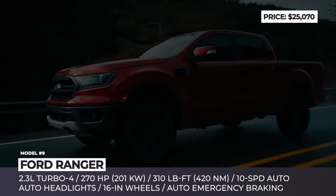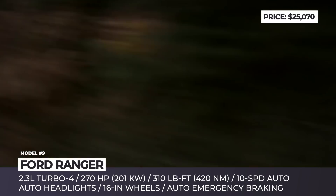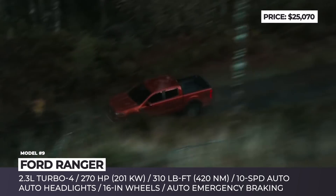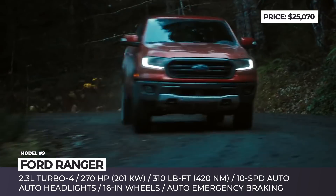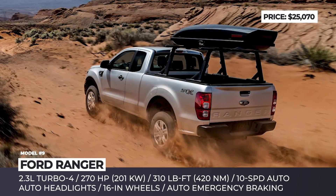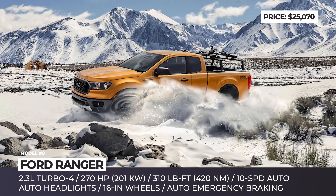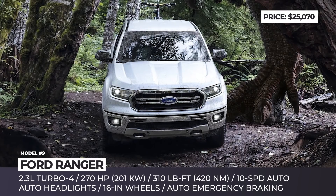Ford Ranger. A fully loaded Ranger can easily reach the $50K mark, but most customers can get away with the entry-level version of the truck that costs almost two times less. Like the rest of the North American range, the model offers 8.4 inches of ground clearance and packs a turbocharged 2.3-liter four-cylinder, hooked to a smooth 10-speed automatic gearbox responsible for sending 270 horsepower and 310 lb-ft of torque to the rear or all four wheels.